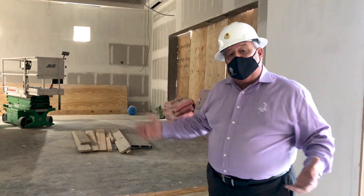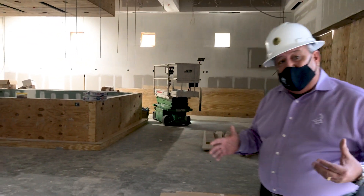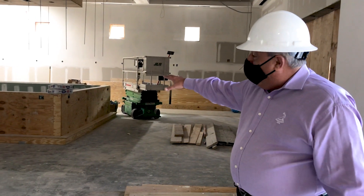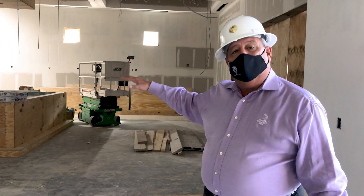In the signature bar, since the last time we talked, it's fully drywalled. It's being skimmed right now as it gets prepared to be painted with the primer and then the color. The bar itself has already received its tile and is fully tiled, and work will continue on the bar area.